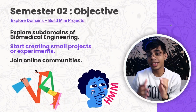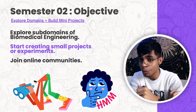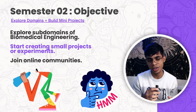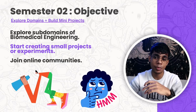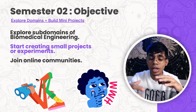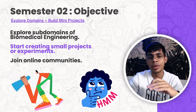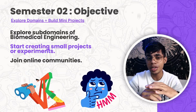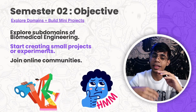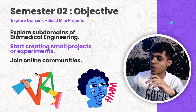In the second semester, the objective is to explore domains and build mini projects. It's very important to explore all the sub-domains under biomedical engineering. If you're looking to pursue a master's, you need clarity on which sub-domain to specialize in — without that clarity, a master's is pretty much useless. Also, focus on joining online communities like Biomedro and others.